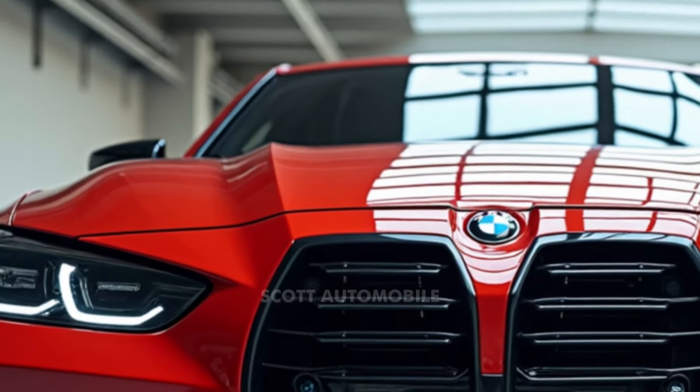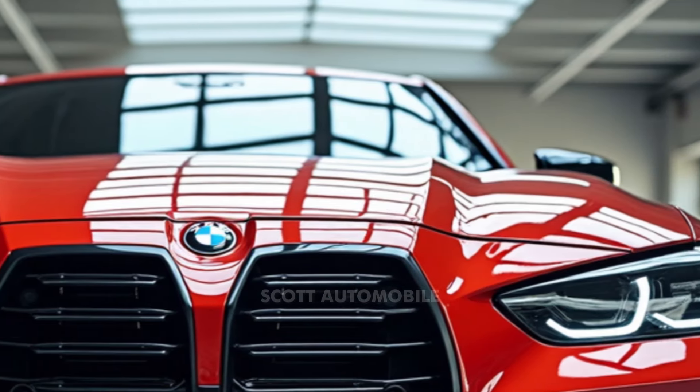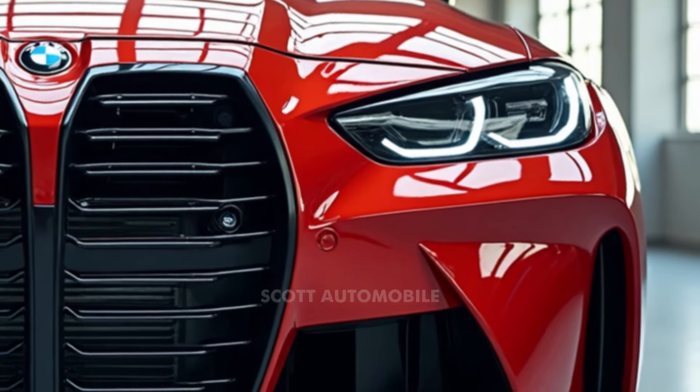On the outside, the M4 takes on an even bolder look with laser diode tail lamps and forged alloy wheels that give it a more aggressive stance. A flat-bottom steering wheel adds a final touch of sportiness to the cockpit.